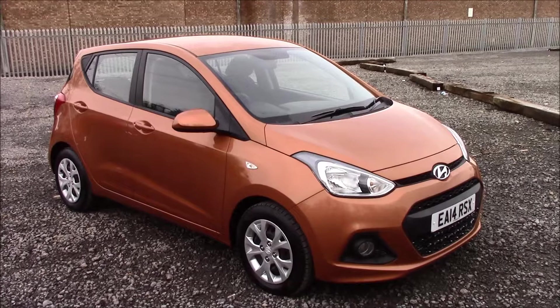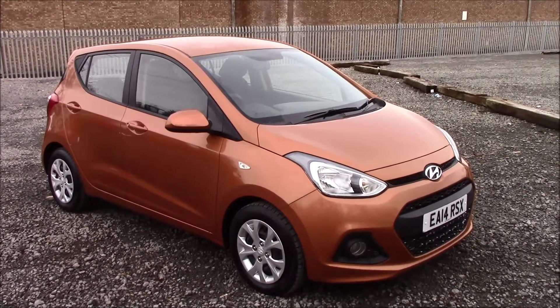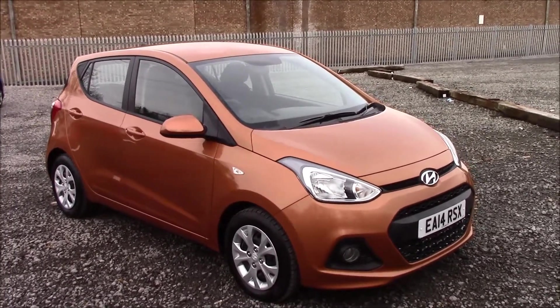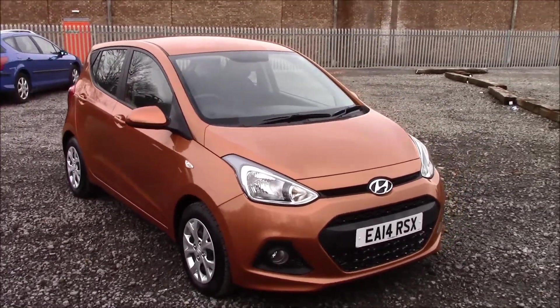Welcome to Wessex Garages, Penarth Road in Cardiff. Today we have a Hyundai i10 SE. It's a 5-door hatchback in sweet orange colour. This vehicle was registered in 2014 and it has a 1.2 litre petrol engine with a manual transmission.